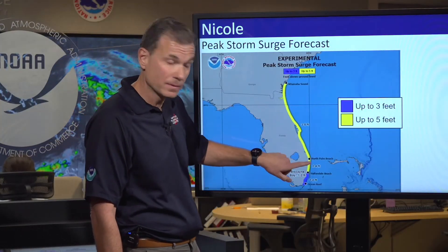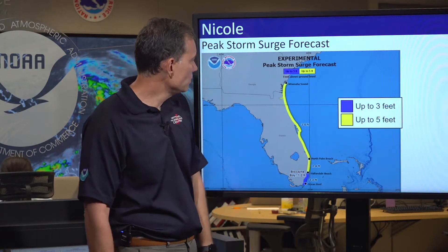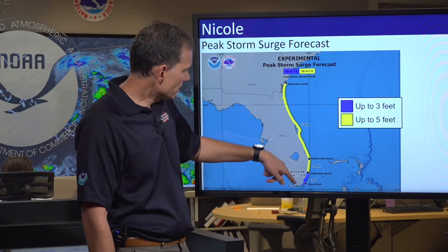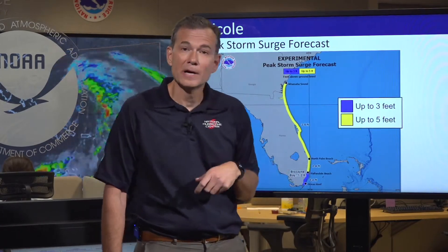Looking at the storm surge numbers: generally three to five feet of storm surge flooding from Palm Beach all the way up to Southeastern Georgia, with two to four feet down here in Southeastern Florida — that's Broward and Miami-Dade.